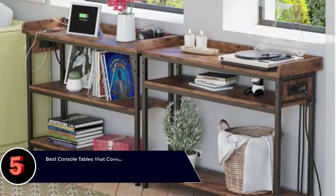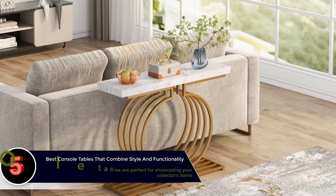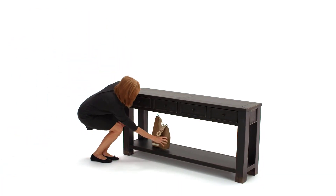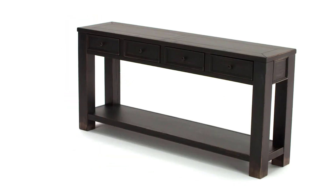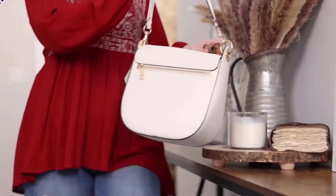The best console tables that combine style and functionality. Console tables are furniture used to display collections. They are more of an open cupboard and include one or two storage racks. If you wish to purchase one, here is our list of the best console tables. These console tables combine style and functionality, and a few of them may even complement your interiors perfectly. The list we have curated should be enough for you to get started.